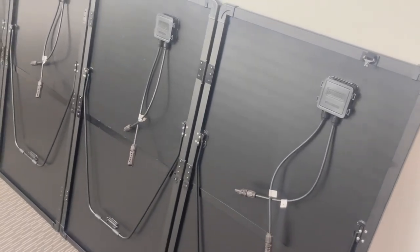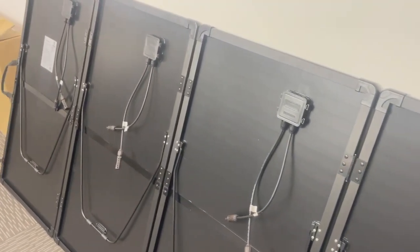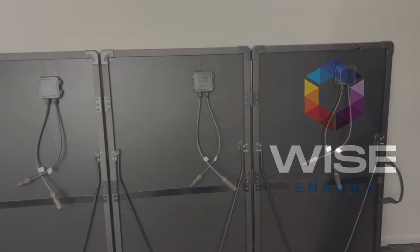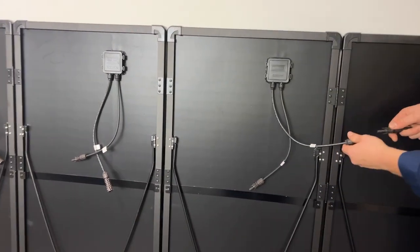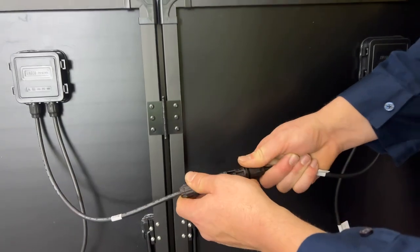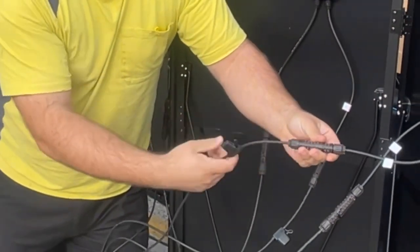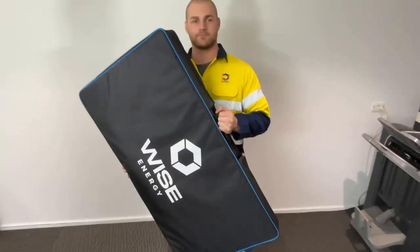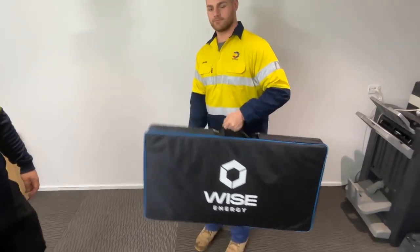Now let's talk about the various different panel configurations. Our options are two in parallel, two in series, or four in parallel. Each configuration has its own benefits depending on your setup and installation size. The four in parallel option also features its own string protection by use of a 10 amp blade fuse.